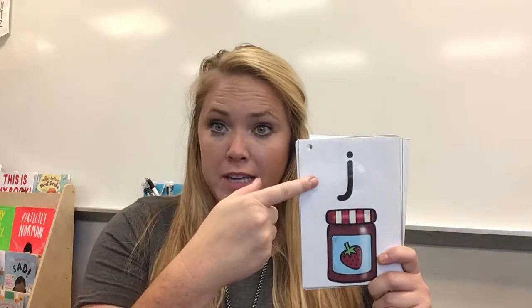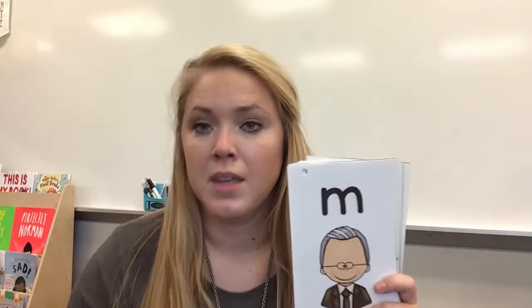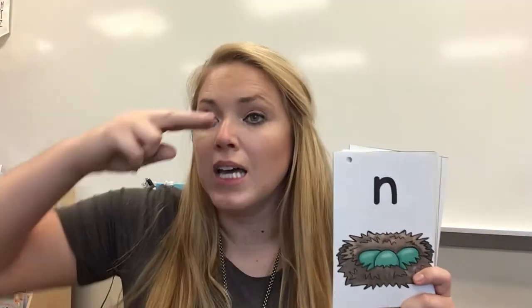J, jam, j. K, kite, k. L, lamp, l. M, man, m. N, nest, n.